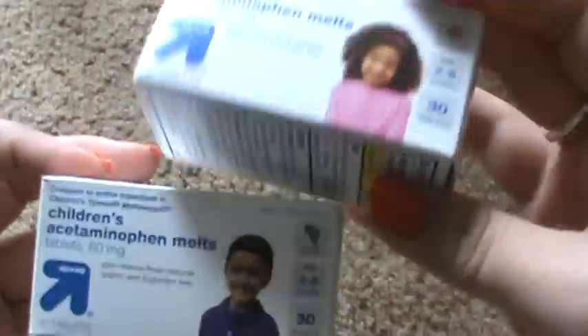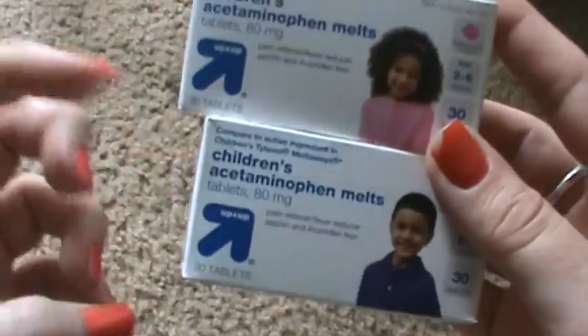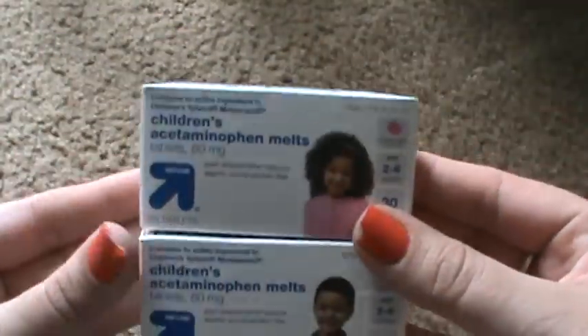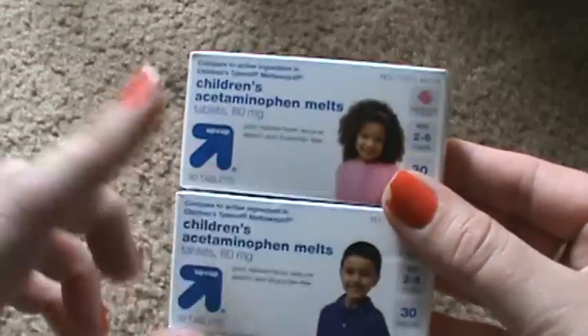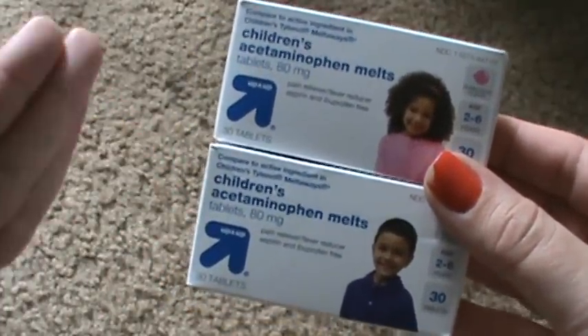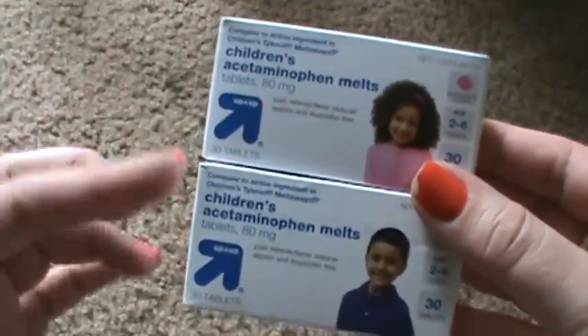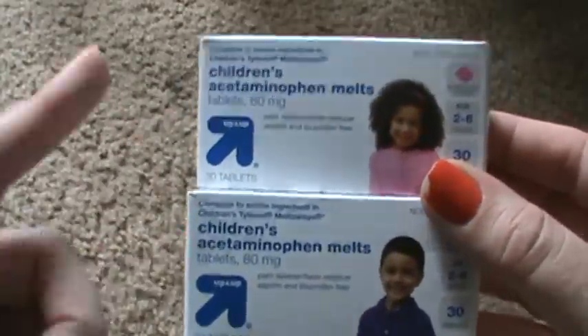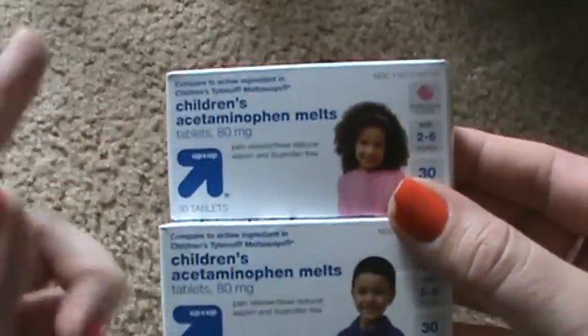So I got these chewable Tylenols. Since my daughter's a little older now she can take these. They were regularly $1.94 or something like that, and then you had $2 off of two, so it made them like 94 cents each. But then with the 10% off, I think they came to like 86 cents a box. So that was really awesome — I'm happy to have those at the house.